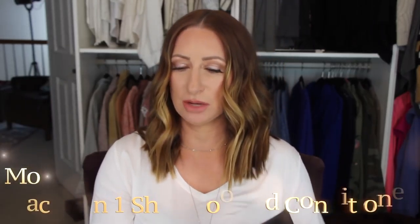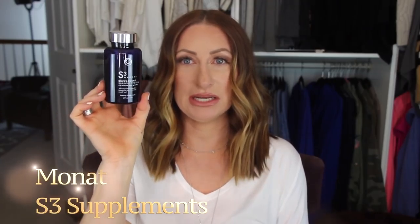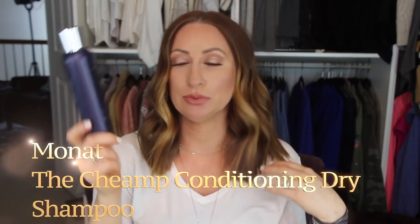I finished up Monat Black shampoo and conditioner — two of those actually, one mine and one my husband's. I also use the S3 supplements by Monat — I take two every night to keep my hair healthy and growing. I use the Intense Repair Treatment anytime I wash my hair at my roots, and I have so many baby hairs because of it. My hair has grown visibly. My favorite dry shampoo — I just ordered two more — is the Champ Conditioning Dry Shampoo. I use it every single day.